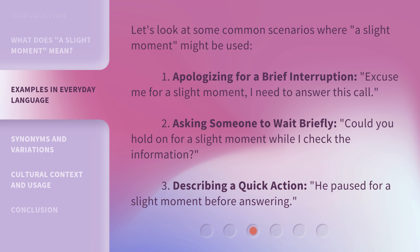Second, asking someone to wait briefly: 'Could you hold on for a slight moment while I check the information?' Third, describing a quick action: 'He paused for a slight moment before answering.'